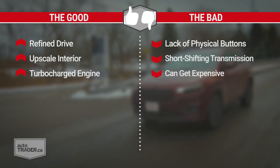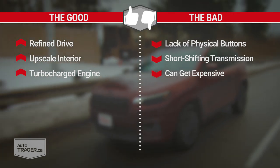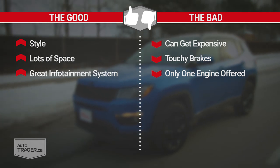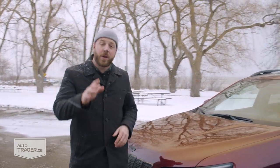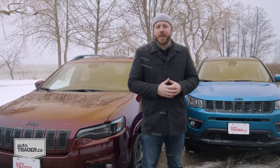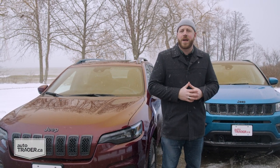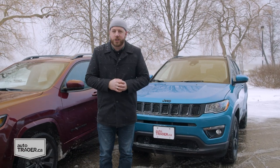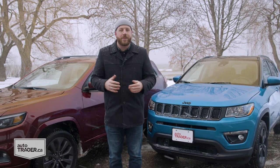To recap: I really like the refined drive of the Cherokee, the upscale interior, and the turbocharged engine, but I'm not crazy about having to dive into the head unit to control heated seats, the short-shifting transmission, or how expensive it can be. For the Compass, I like the style, the space inside, and the great infotainment system, but it's also a bit expensive, the brakes are touchy, and there's only one engine offered. You really can't go wrong with either Jeep — if you plan to tow, the Cherokee with the V6 is the clear choice, delivering near-premium ride quality and almost luxury-level cabin comfort. But if it were my money, I'd probably save a few bucks and stick with the Compass, which has a stylish cabin and more space inside than the Cherokee.